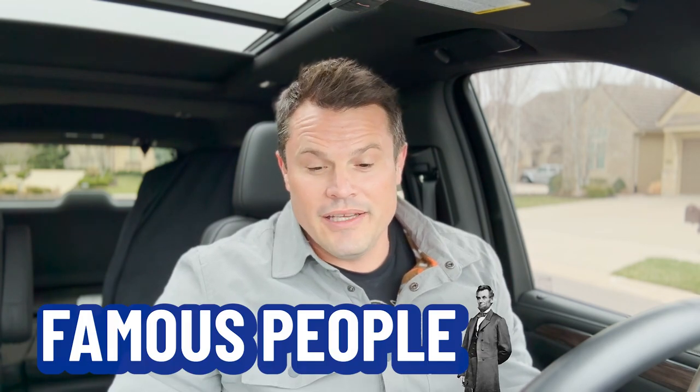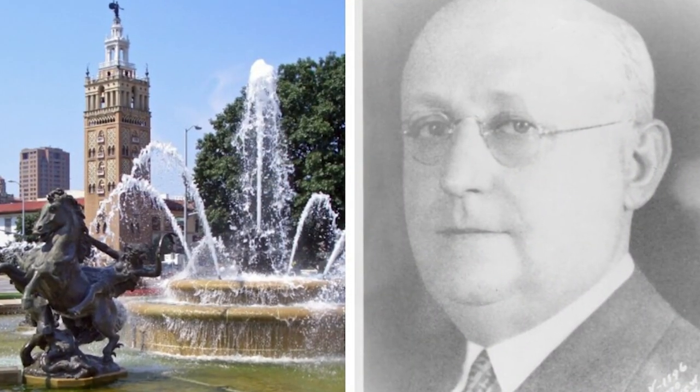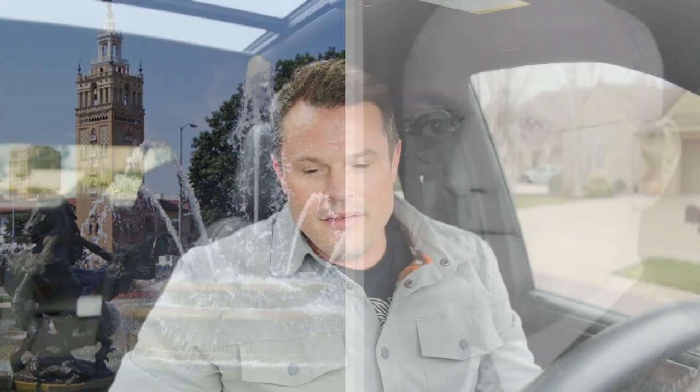Some of the famous people associated with Leawood include the founder of Hallmark Cards, Joyce Clyde Hall — they call him JC Hall. One of the big old real estate companies in Kansas City was called JC Nichols. In fact, Reese Nichols was a big developer of the Plaza and Mission Hills in Kansas City.